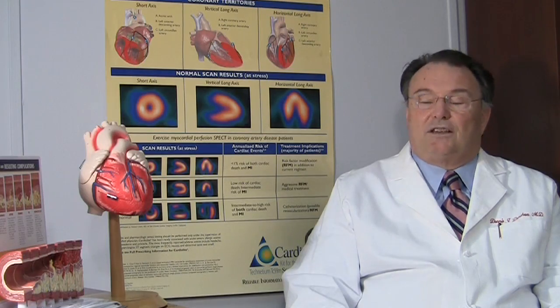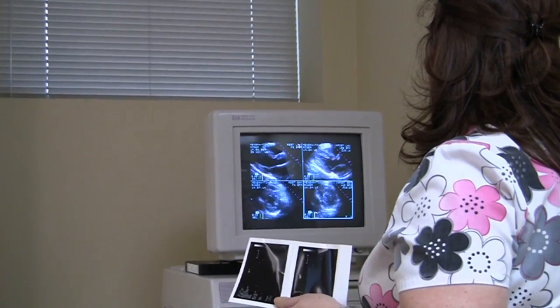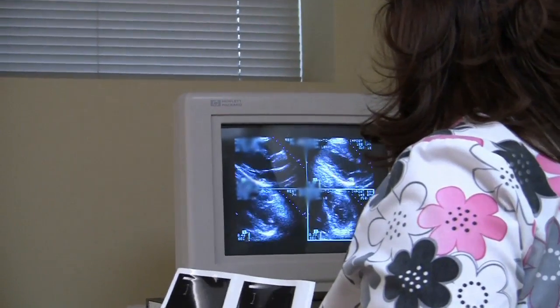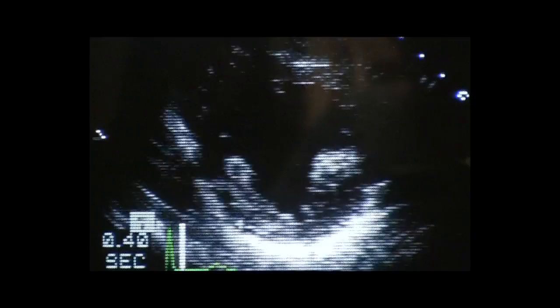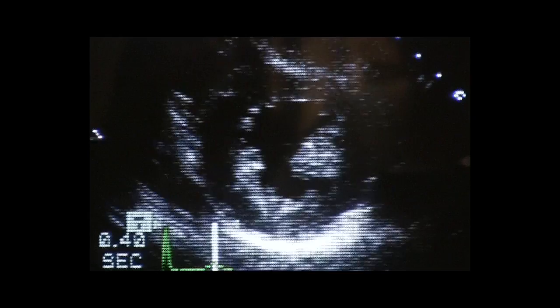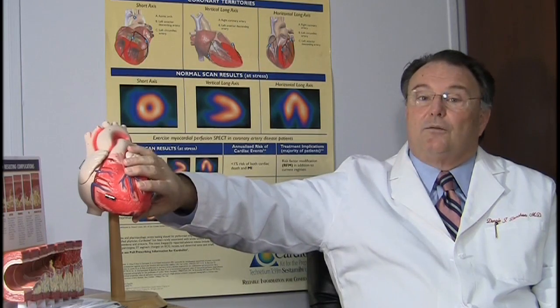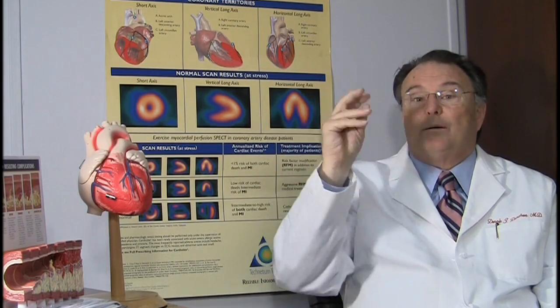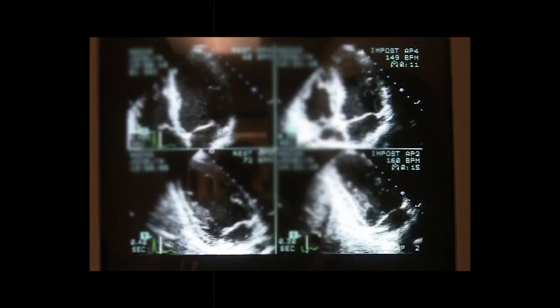What's been developed since that time are some other tests, particularly a stress echo, or exercise echocardiography. An echo is the study where we put it to the chest and get pictures of the heart muscle contracting and the valves — it's like a sonogram of a baby. If there's a problem with the arteries that feed the muscle, when one exercises the muscle will not be able to function optimally. We look at the walls at rest, and then we exercise the patient, and at peak exercise we echo them again to see how that muscle is working.